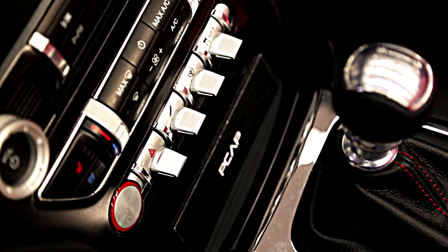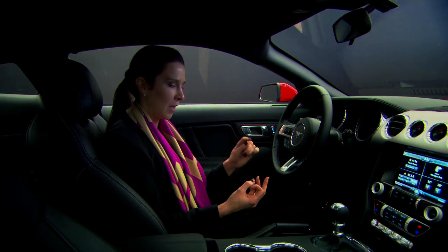So when you sit in it, you have an experience that's tough, that's expressive, that's of quality, and that's actually fun to drive.